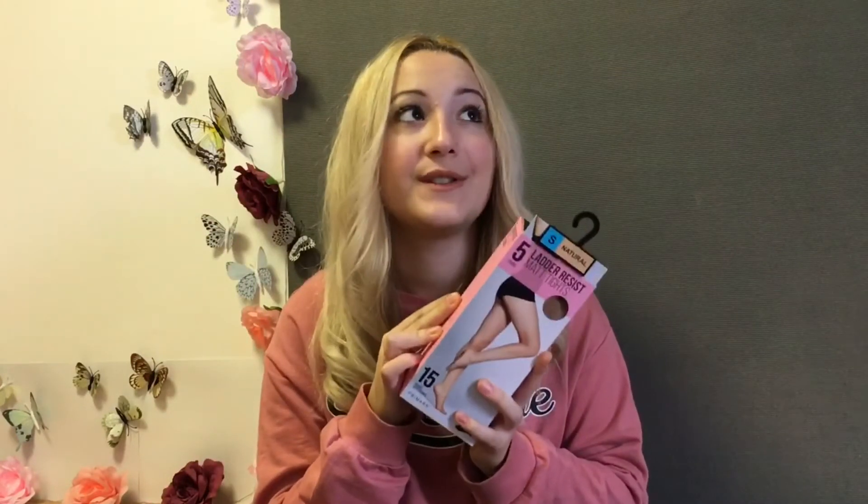Next up I'm going to show you some basic tights. These are such a bargain — they were only three pounds and you get five pairs inside. I wear skirts all the time during winter so I definitely need tights. I'm also the kind of girl who breaks tights all the time — I can just sit on a chair and when I stand up they're broken. Anyway, these were like one pound each.